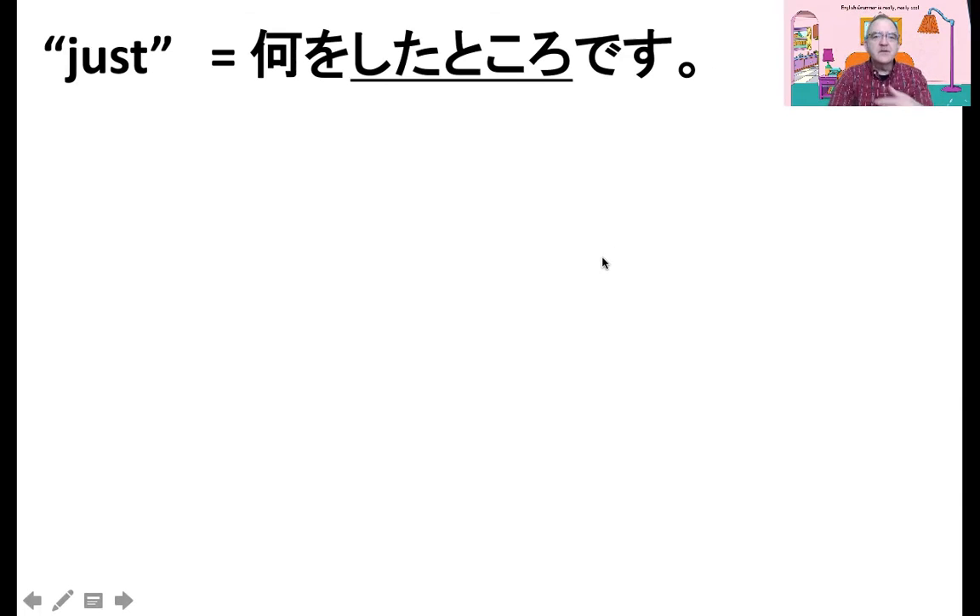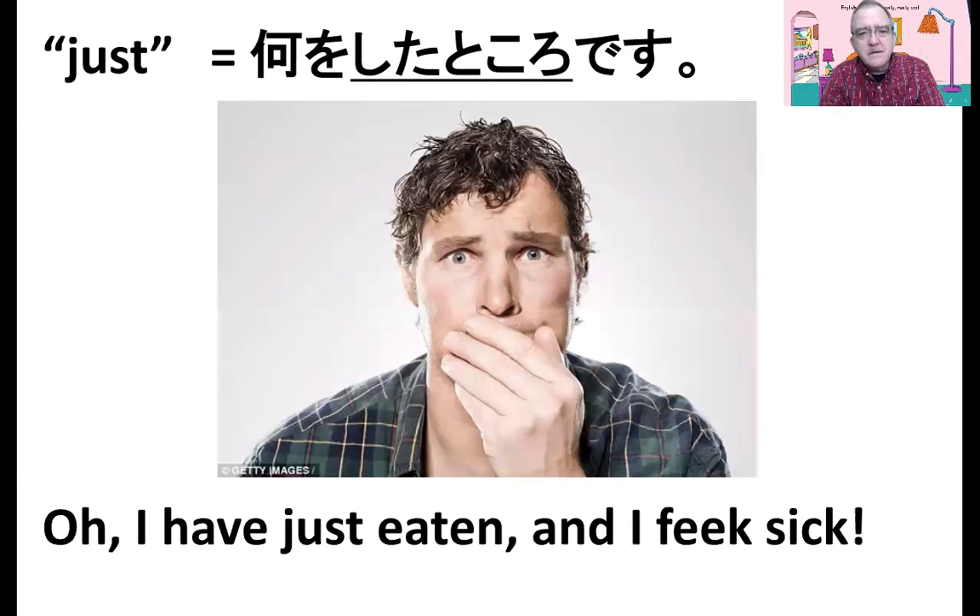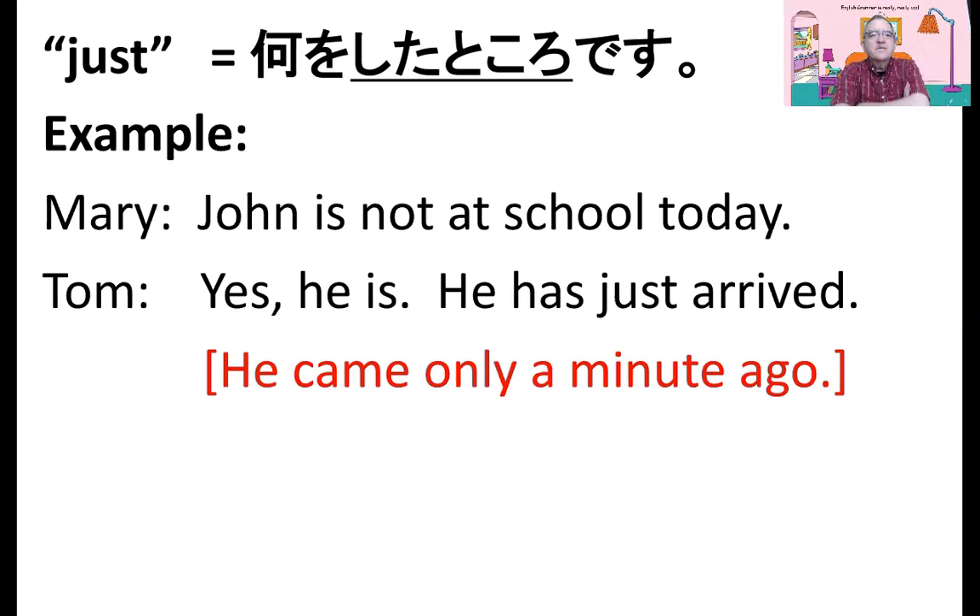Okay, just means nani o shta tokoro desu. For example, I've just eaten and I feel sick. Let's look closer. Mary says John is not at school today. Yes, he is. He has just arrived. He has just arrived means kitta tokoro desu.